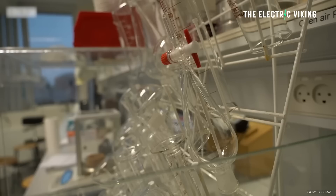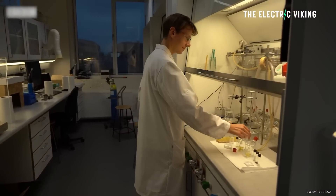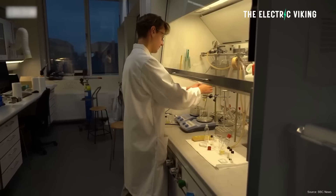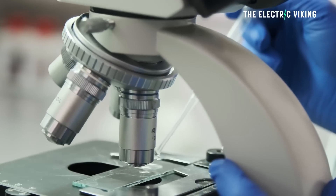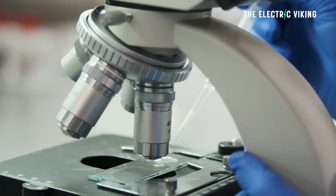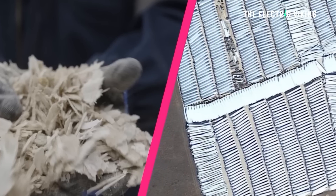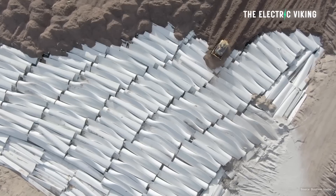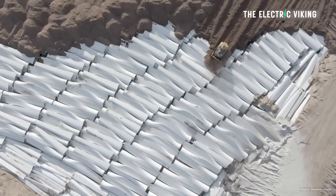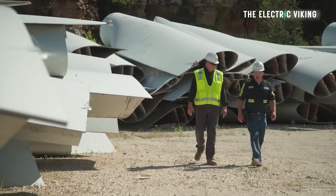Researchers from the US National Renewable Energy Laboratory say they have developed a new material for use in the construction of wind turbine blades that is both bioderivable and easily recyclable. The NREL researchers believe the newly developed resin, made from bioderivable resources, paves a realistic path towards manufacturing wind blades that could be completely recycled and have their components reused, ending the practice of old blades winding up in landfill at the end of their useful life.